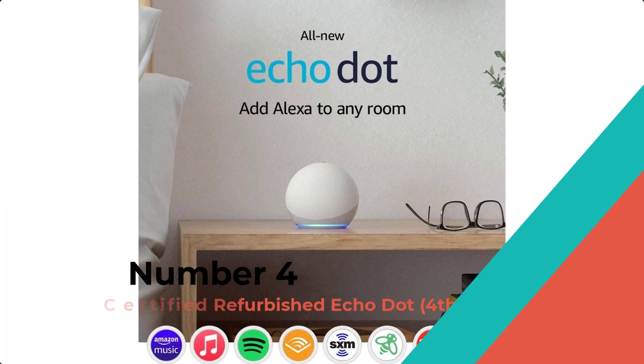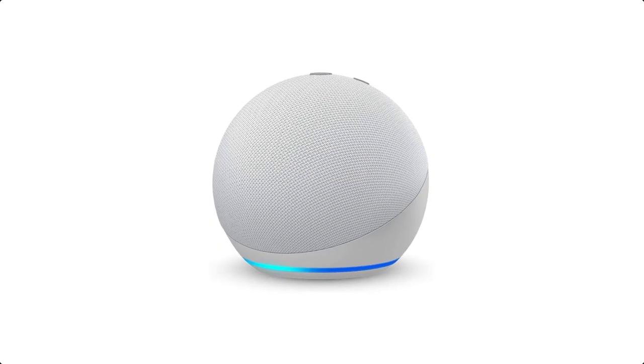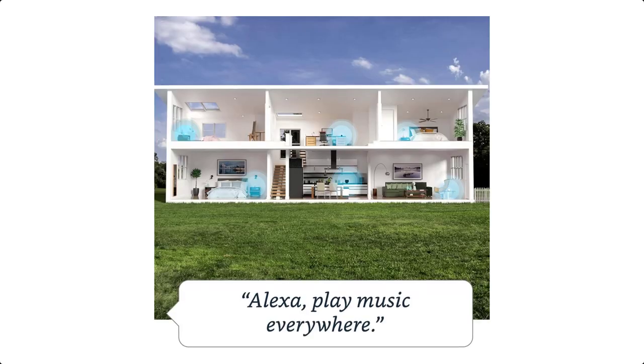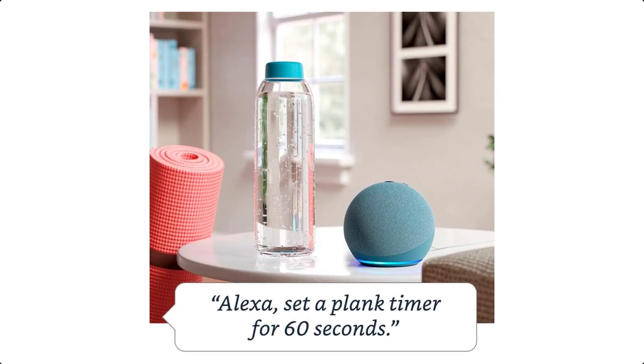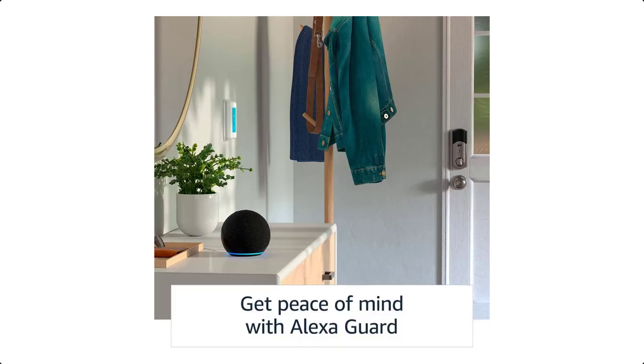Number 4: Certified Refurbished Echo Dot, 4th Gen. Meet the Echo Dot — round out any room with Alexa. Our most popular smart speaker has a sleek, compact design that fits perfectly into small spaces, and delivers crisp vocals and balanced bass for a full sound you can enjoy anywhere in your home.